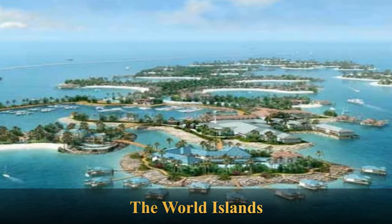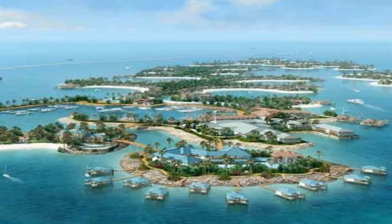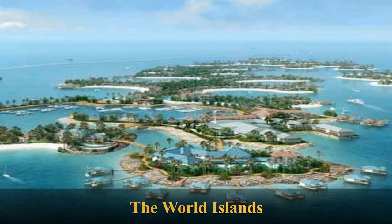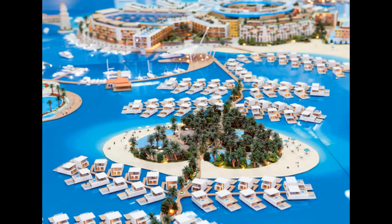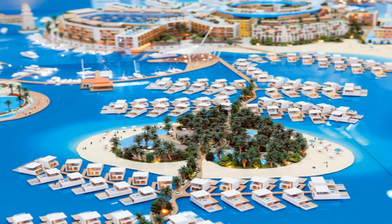The World Islands is an archipelago of small artificial islands, constructed in the shape of a world map, located in the waters of the Persian Gulf, 4.0 kilometers off the coast of Dubai, United Arab Emirates. The islands are composed mainly of sand dredged from Dubai's shallow coastal waters, and are one of several artificial island developments in Dubai. The developer is Nakheel Properties, and the project was originally conceived by Sheikh Mohammed bin Rashid Al Maktum, the ruler of Dubai. The construction was done by two Dutch specialist companies, Van Oord and Boskalis.